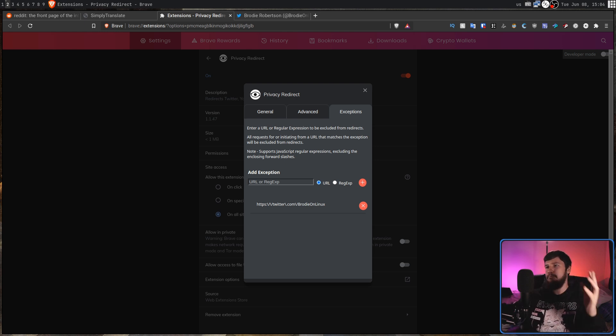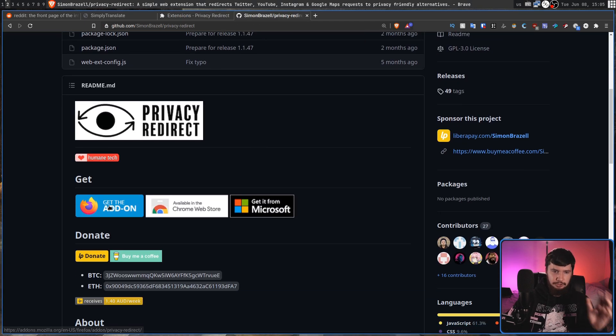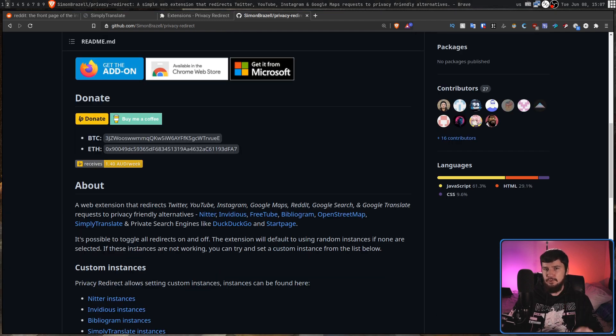Using regex might be useful if you have a bunch of profiles all starting with the exact same name. This extension is available on the three main extension stores: Mozilla, Chrome Web Store, and also the Microsoft Store. One thing to note is that this extension is going to noticeably slow down your web navigation. If you go to a Twitter link and it redirects to Nitter, that redirect takes a bit of time. And if the instance you land on isn't working, you'll have to change to a different one, which can be fiddly. But if you really care about your privacy and still occasionally need to use those services, it is a nice middle ground.